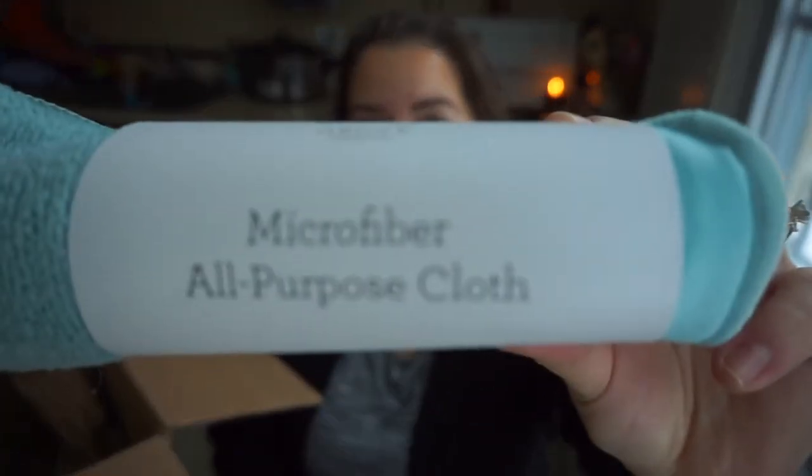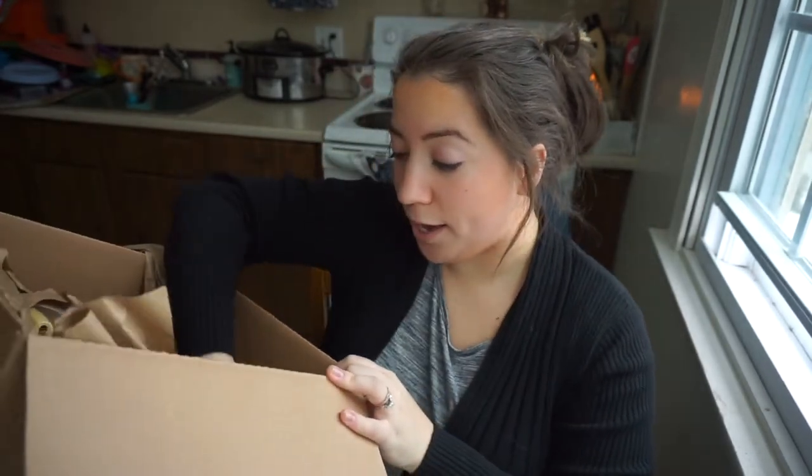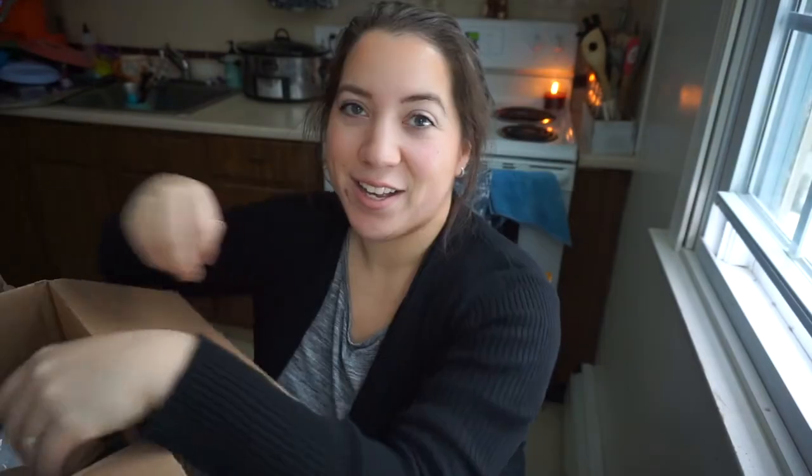Next we have the microfiber all-purpose cloth, also in seafoam. I haven't tried these from Grove — it's a two-pack. For care, use on hard surfaces with water or any of your favorite natural cleaners, machine wash, tumble dry low. Nice to be able to wash those.